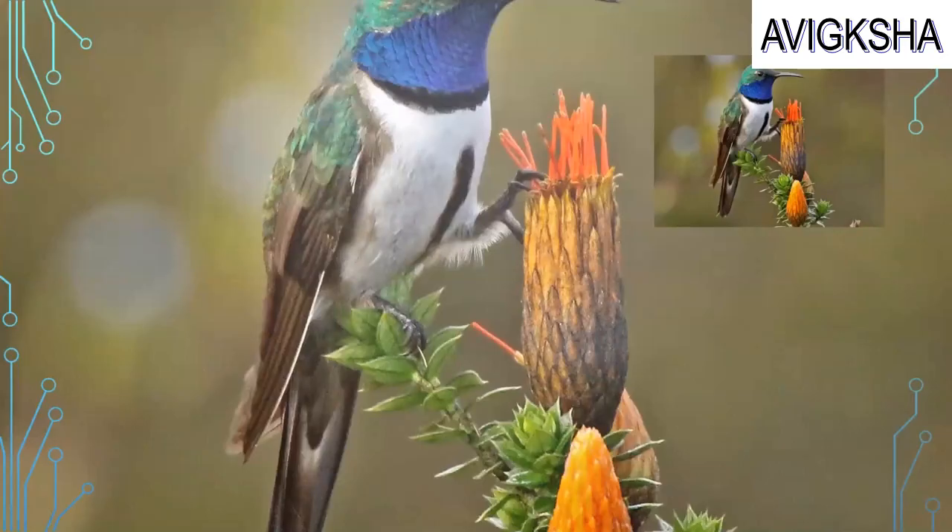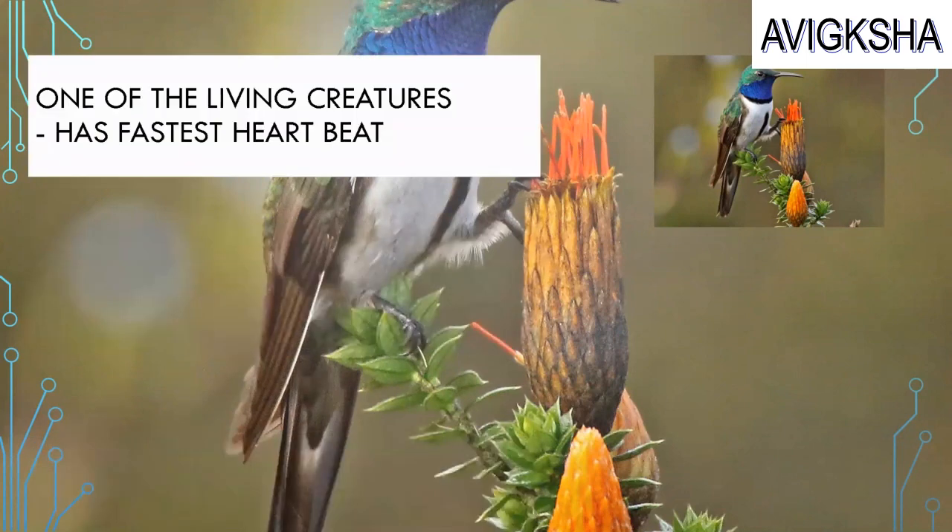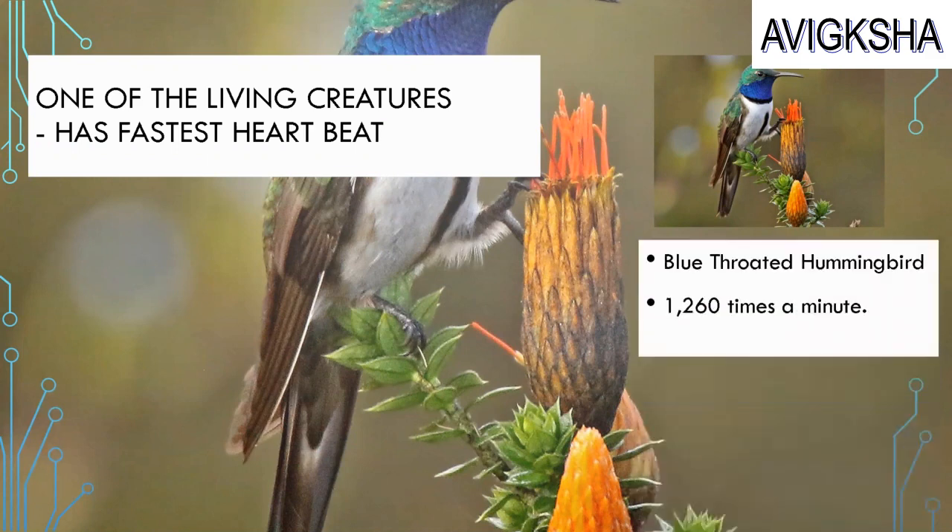Look at that beautiful bird! Is it a hummingbird? Yes! This is one of the living creatures which has the fastest heartbeat. Its heart can beat 1,260 times a minute! This must be the blue-throated hummingbird!